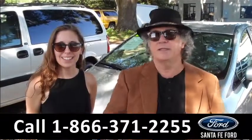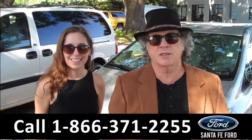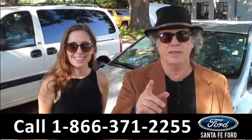Hey, this is Randy, and I'm Ashley, SantaFeFord.com near Gainesville, Florida, Interstate 75 at exit number 399.